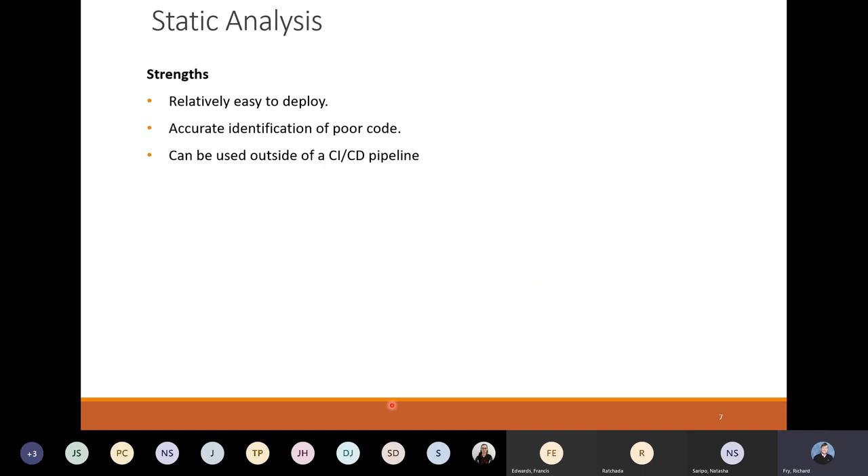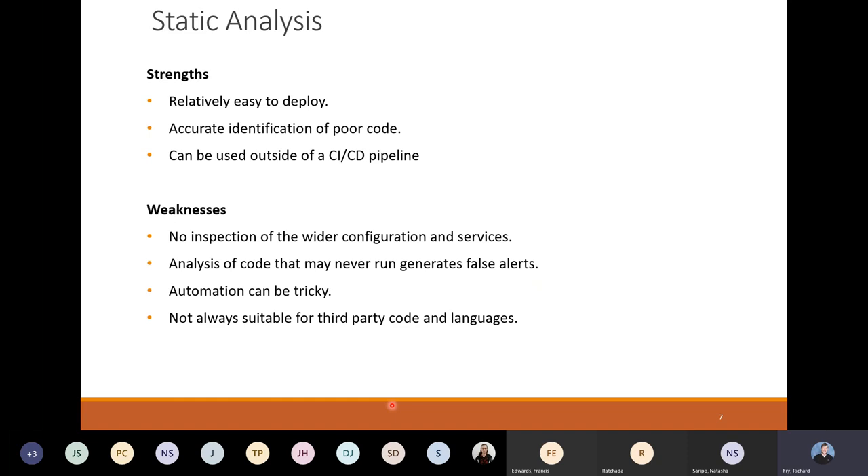Static analysis has its strengths. It's relatively easy to deploy. It gives accurate identification of poor code and it can be used outside of a CICD pipeline — you can just have the tools standalone, take a copy of the code and run it against it. But it doesn't look at the running environment, it just looks at the code. The code may or may not get run, so you don't know whether it's a true vulnerability or whether it is a false alert. Automation can be tricky because you could be copying around gigabytes of code bundles and libraries. And when you're using third party libraries and third party code, you may not be able to run static analysis against it — it might be obfuscated, it might be locked down inside a library.